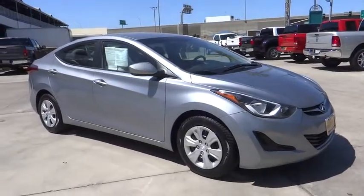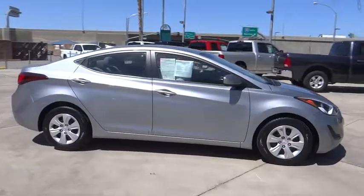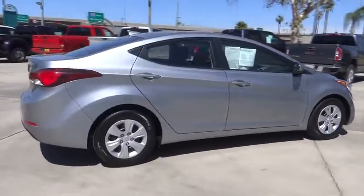A 2016 Hyundai Elantra. The Elantra boasts the most interior room in its class and gets an exceptional 35 mpg. With its luxurious standard features, the Elantra is an easy choice.